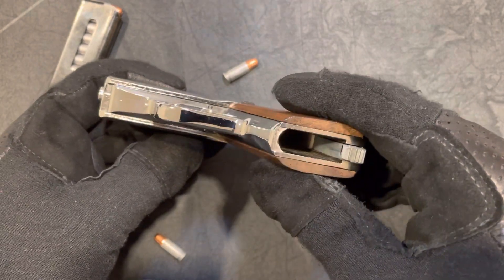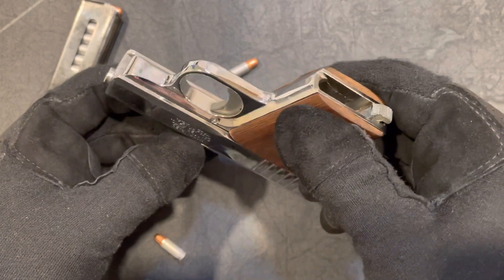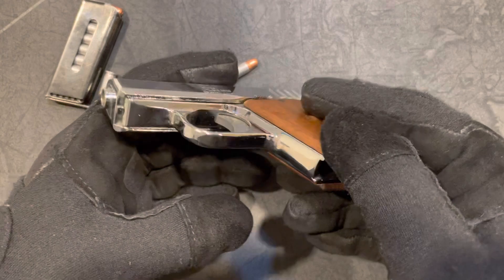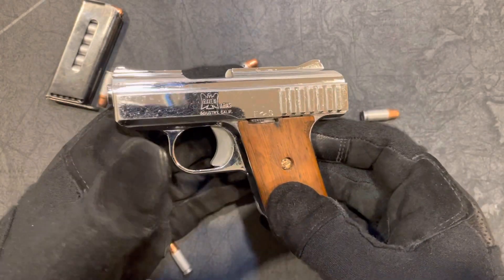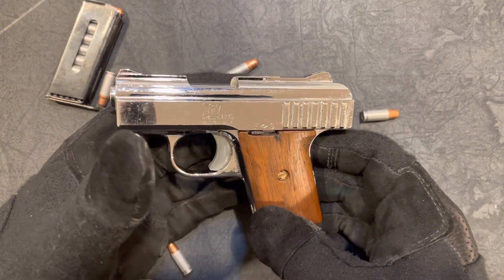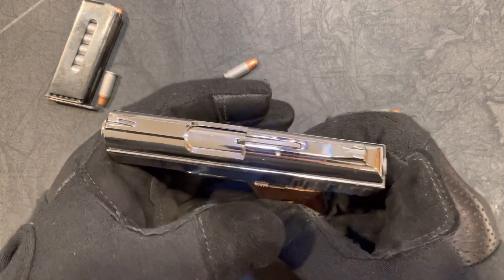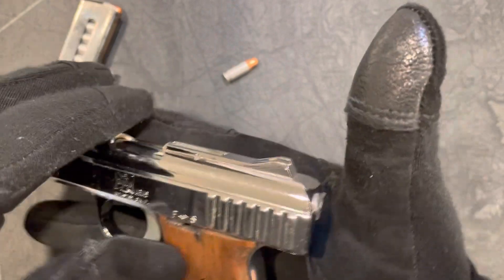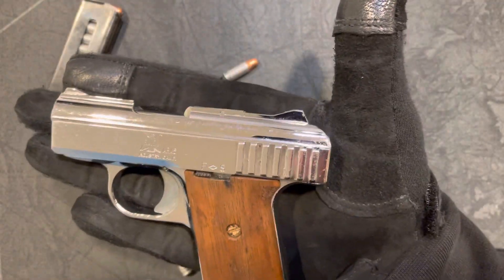I love the bling-bling stuff — I don't know why, as I get older it's just the stuff that catches my eye. But this is a cheap weapon. This is a weapon that can be had for 100 bucks or under, which is wicked cheap if you want to buy a pocket pistol, and it is indeed a pocket pistol.